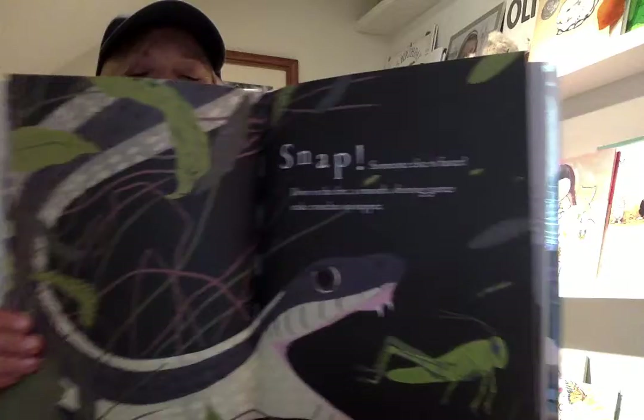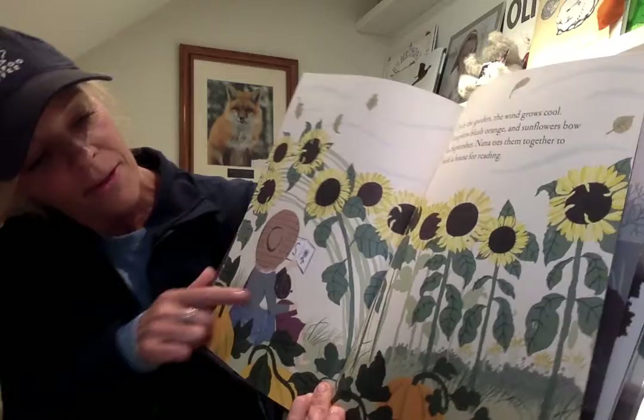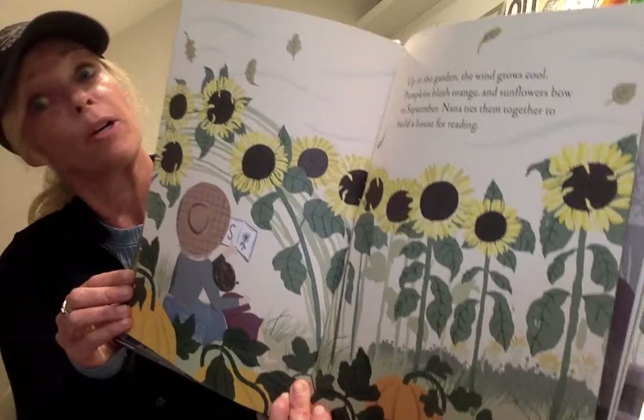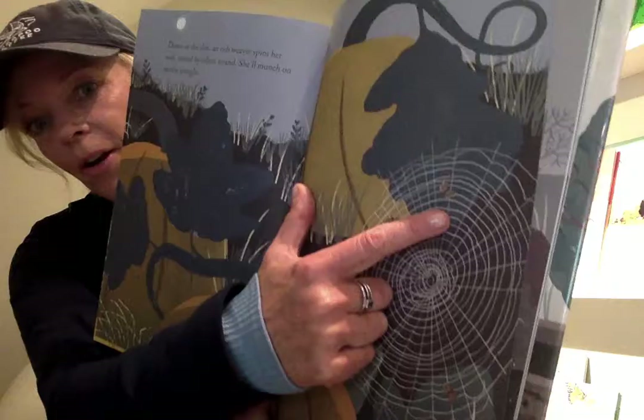Up in the garden, the wind grows cool and pumpkins blush orange and sunflowers bow to September. Nana ties them together to build a house for reading. My kids and I did that when they were little — that's a fun thing to try. See that? They're reading, all of them towering above. You can bring your books anywhere. Down in the dirt, an orb weaver spins a web, strand by silken strand. She'll munch on moths tonight. There's the moths in the web. Isn't that cool? It's a pretty web.